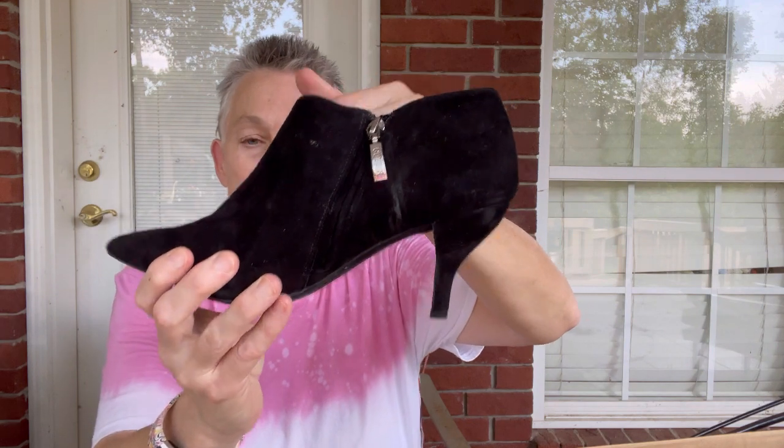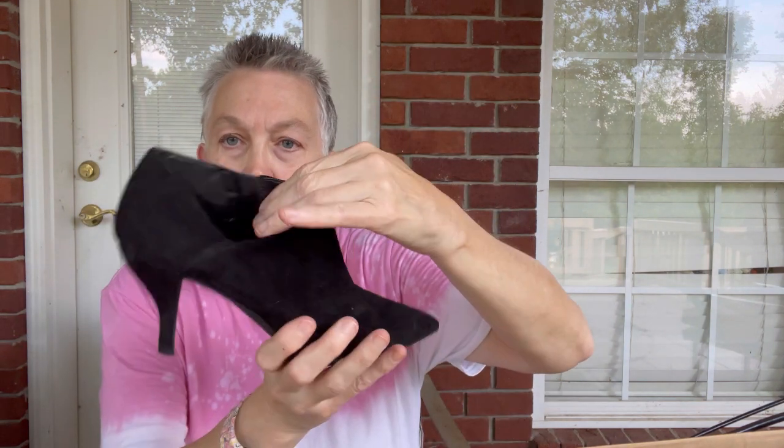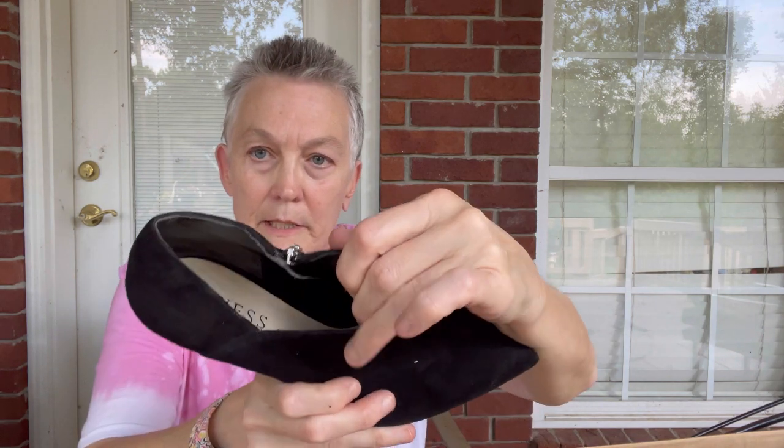The next pair is a pair of Guess. These are cute — kind of a platform style. They are a size eight and a half. Great shoes. The heels look to be in good shape — great shoes for this fall and winter. I'm glad I'm getting some shoes for fall and winter and not just all sandals. Now I'll say that and start pulling out sandals, but that's okay too.